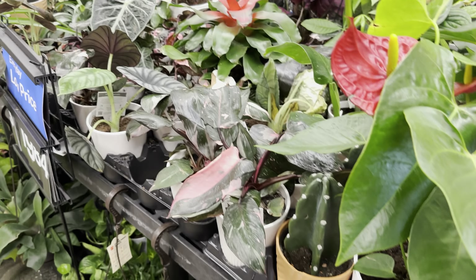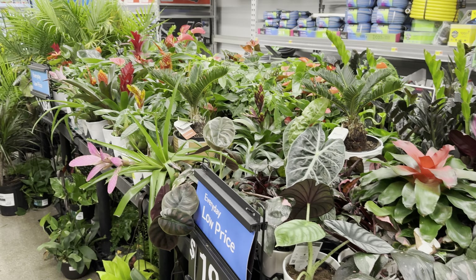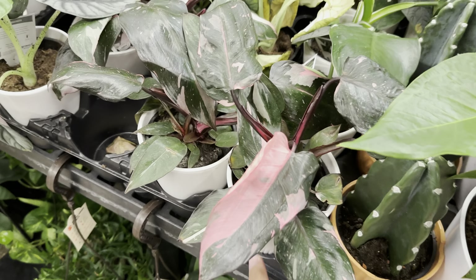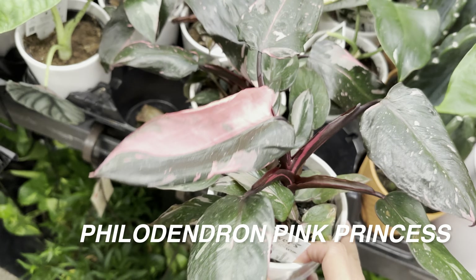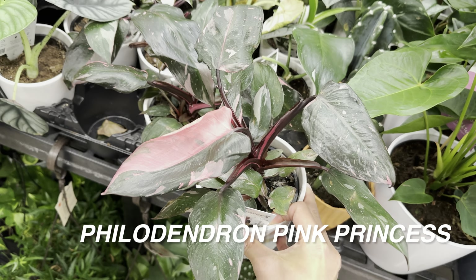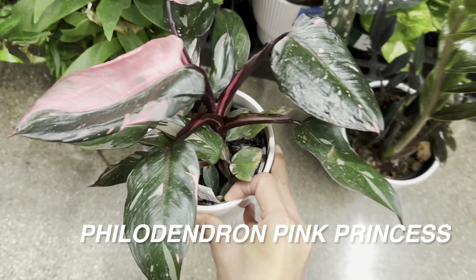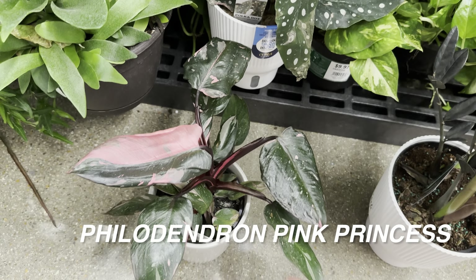This is actually a Walmart where I first saw Philodendron Pink Princess and White Princess before all of these plants started to get jumbled up. You can see there are some Philodendron Pink Princess right over here — this one has some pretty good variegation and is for $24.97 by Grower's Bench.